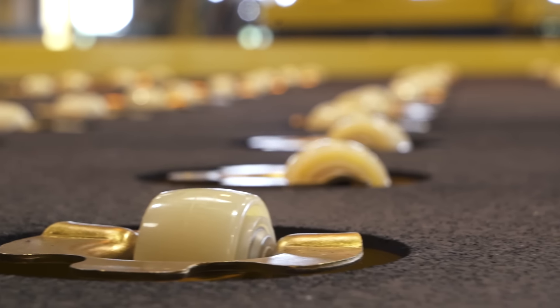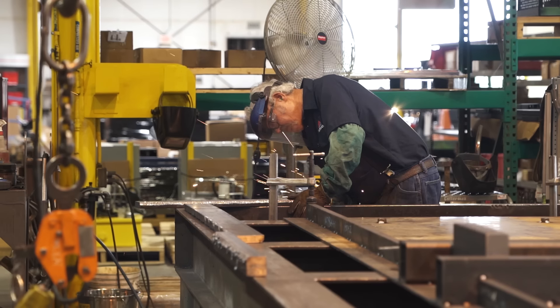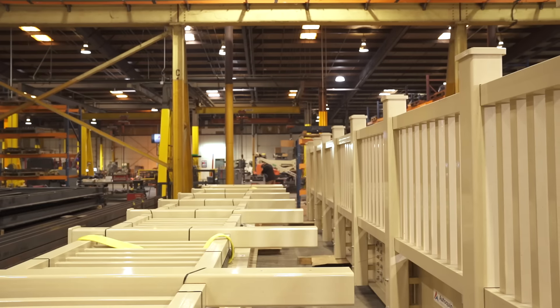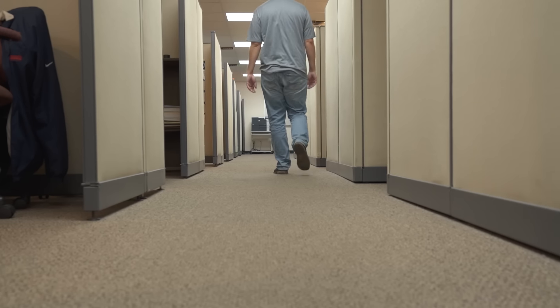Our experience and design library drive our ability to manufacture infinite solutions for any industry and application. From assembly and work platforms to aerospace and retail, our specialists are uniquely qualified to analyze and solve your specific lifting challenges.